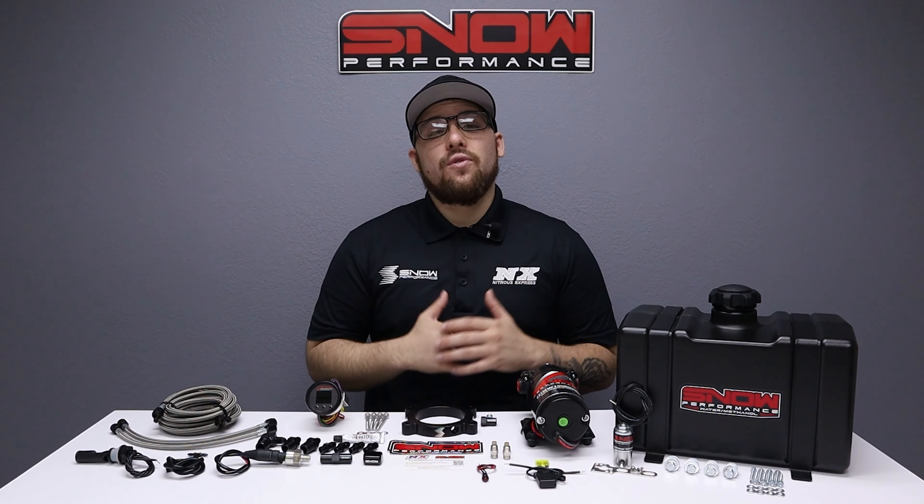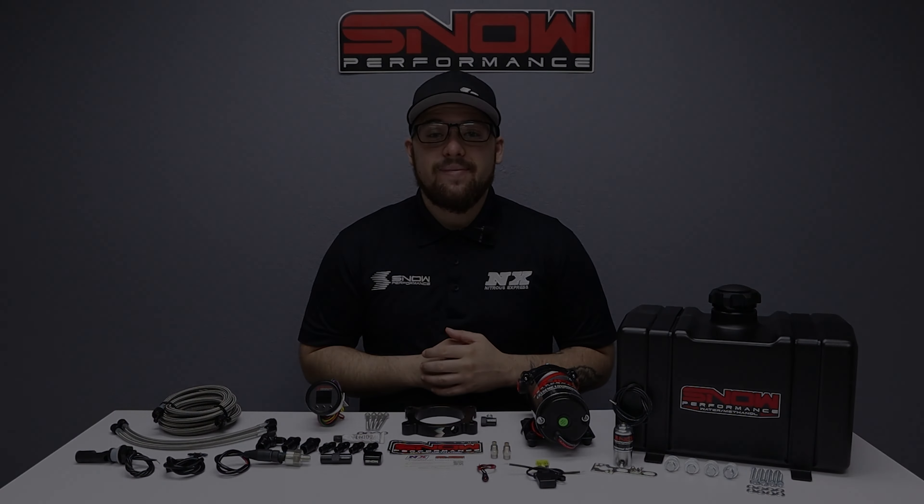As always, thank you for watching and I will see you next time.